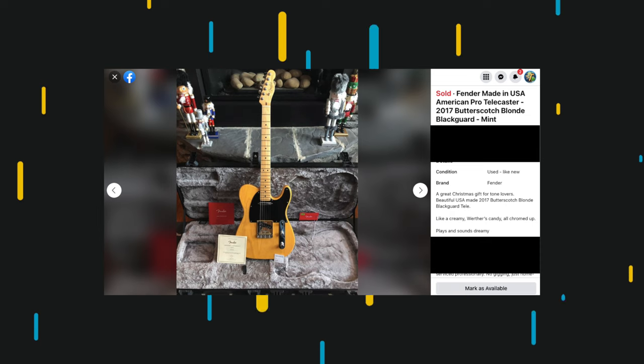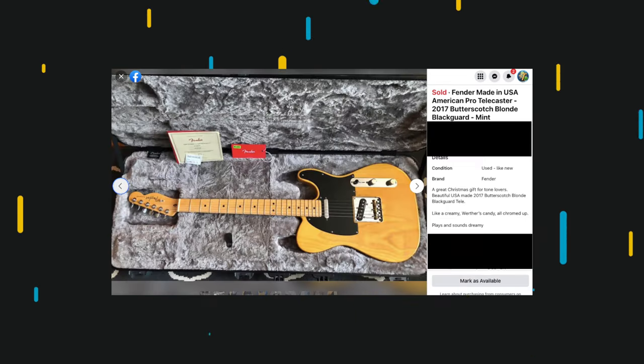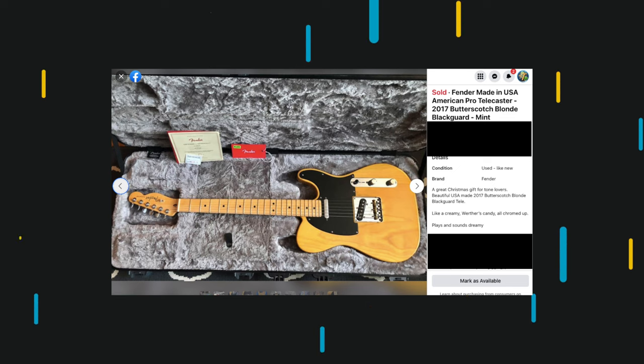For example, when selling a guitar just before Christmas, I appealed to people's dreams of a stocking full of that dream guitar they always wanted. I dressed it up around the fireplace, took as many pictures as I could, and it sold in an instant. I made mine the most appealing that I could and had calls from all over.